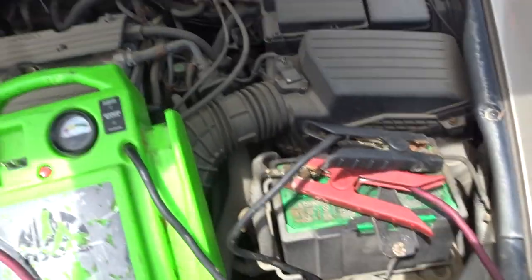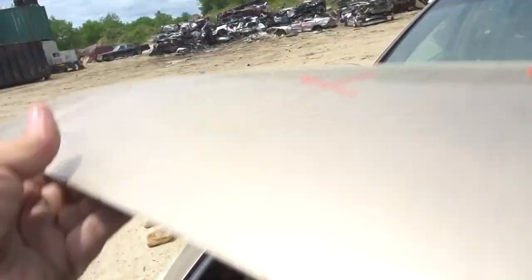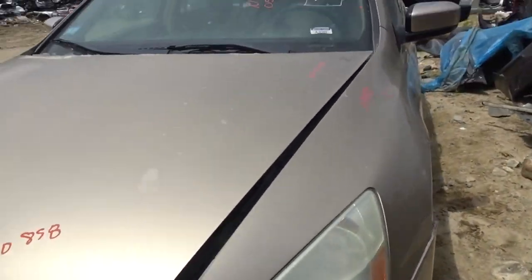I got an air cleaner with tubes. I got a washer tank with pumps if you're interested. I got a left-hand headlight — needs a buff, still in great shape.